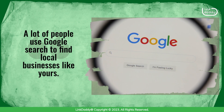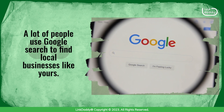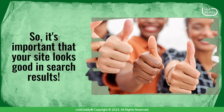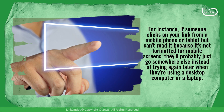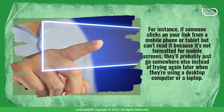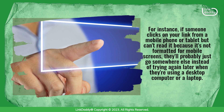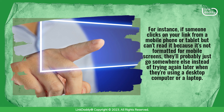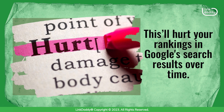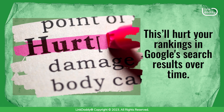A lot of people use Google search to find local businesses like yours, so it's important that your site looks good in search results. For instance, if someone clicks on your link from a mobile phone or tablet but can't read it because it's not formatted for mobile screens, they'll probably just go somewhere else instead of trying again later when they're using a desktop computer or a laptop.